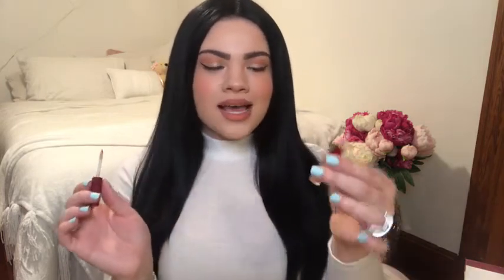For the last and final step I'm going to be putting some gloss on to make this look a little bit more sexy. I'm going to be using this mini — I love my little minis — this is in the shade Poppin.